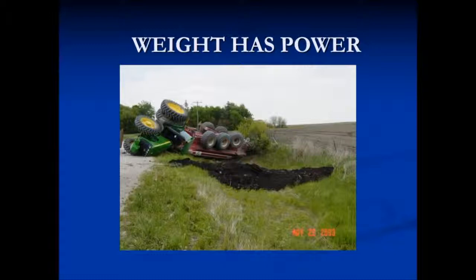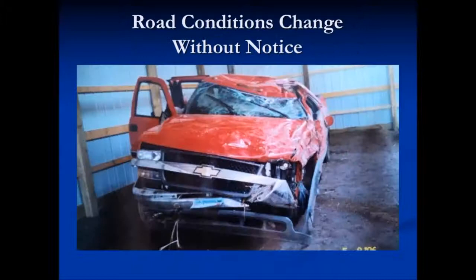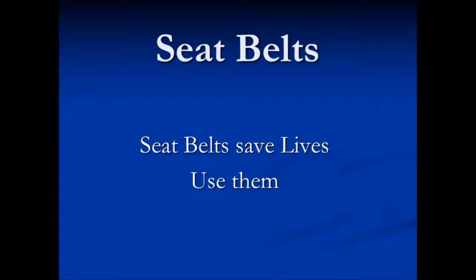Both environmentally and medically. Road conditions can change without notice. This pickup was driving down the road and hit a patch of oil that had come to the surface on the road. It was unaware, caught a guard wheel, flipped over and down into the ditch. Seat belts save lives — use them. In the photo before, the seat belt saved the lives of the occupants. You can't be protected by the cab if you're thrown from the vehicle.